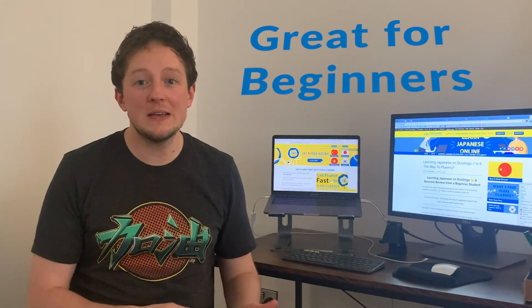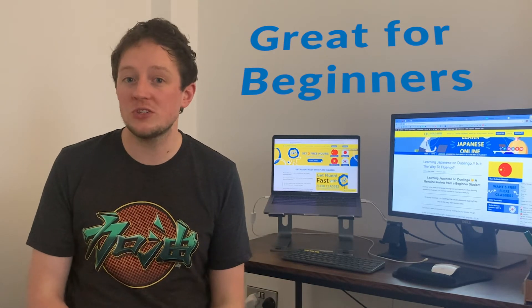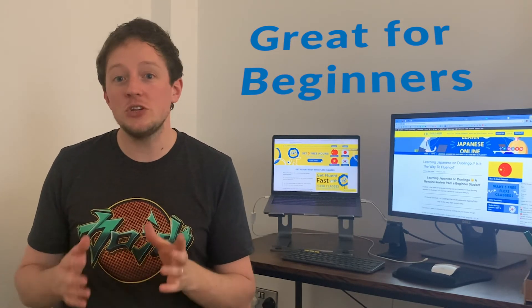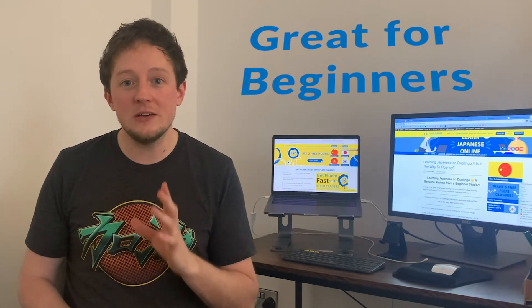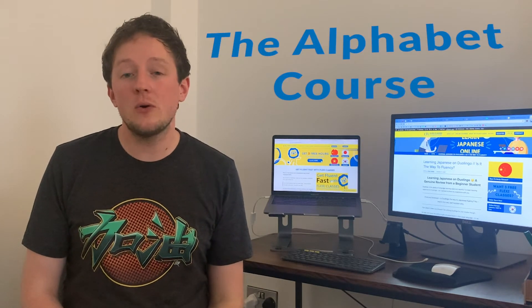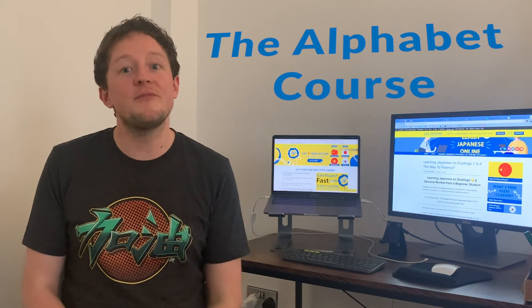Pro number two: it's a really good app for language learning beginners, especially coming into a language like Japanese with the alphabet course. I'm a beginner in Japanese and found it a really good aid — of course you can't use Duolingo alone, you need to complement it with other things, but it's great for getting your feet off the ground, especially for picking up the alphabet. Pro number three is specifically the alphabet course — hiragana and katakana, very well put together.